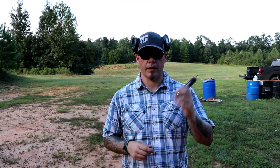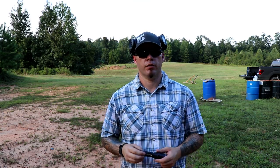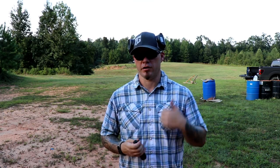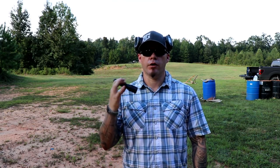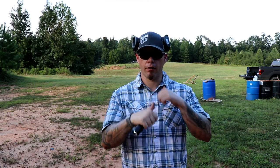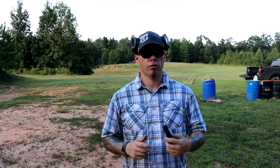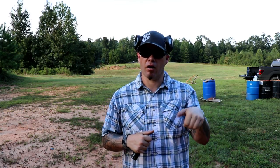Another issue you run into with handheld lights is reloading. If you reach a reload — you've expended however many rounds are in your magazine — that reload could be administrative, but let's say it's not. You need your spare magazine now and you've gone to slide lock. Put the light anywhere you can as quickly as you can if you still have it in your hand. If you're already on your WML, you can kill that WML for your reload, turn it back on, go back to work. Just remember to turn that light off, because the way you manipulate the firearm to reload generally angles the barrel up — that means the weapon light is coming off your threat, which may allow him to see you again.